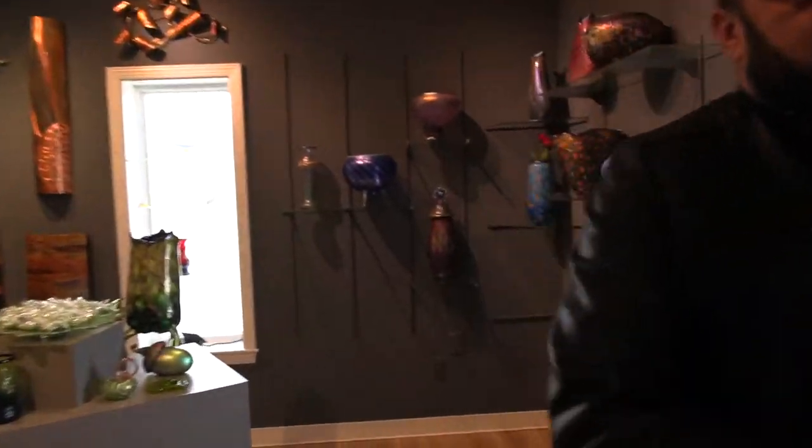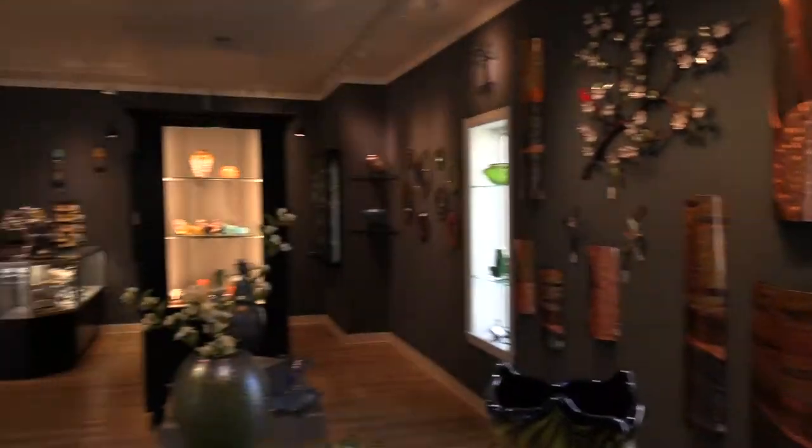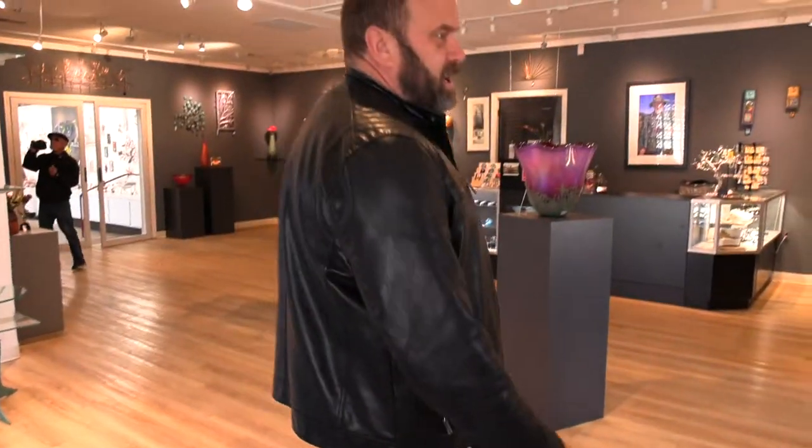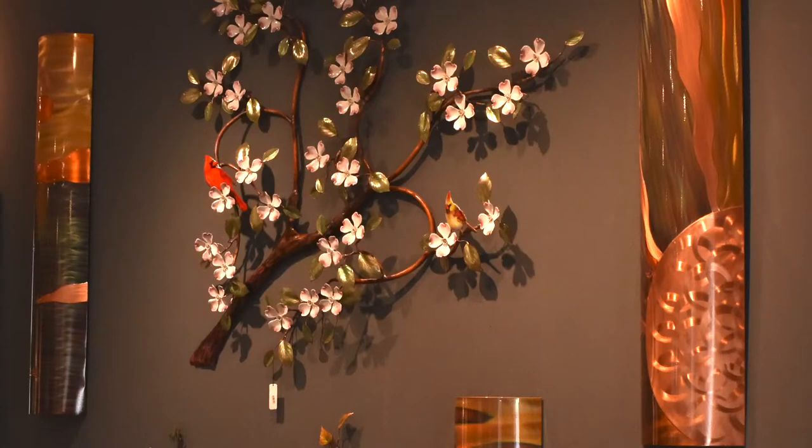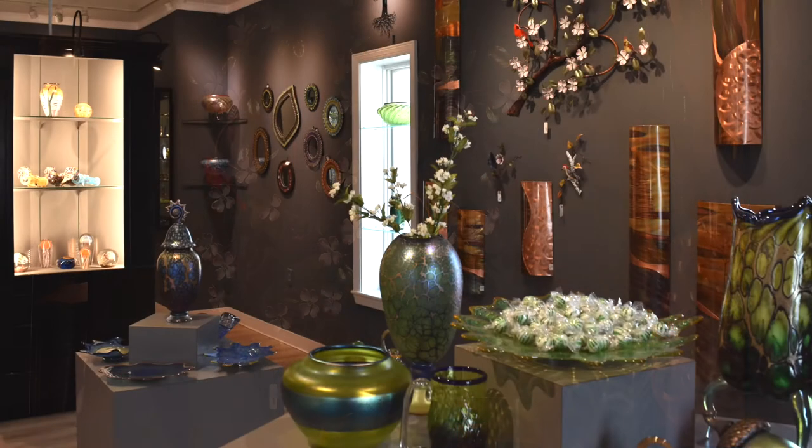This is a glassblowing studio and we also have a full-fledged gallery. As you can see, we have a wide variety of artwork. The glassware here and all over is actually done by us. We also do a couple of other artisans as well, and we showcase some metal work and some copper — a wide variety of artisans' work that I've met on the road.